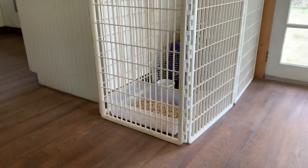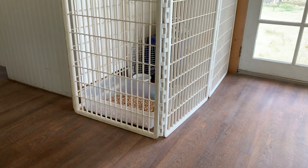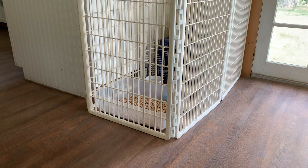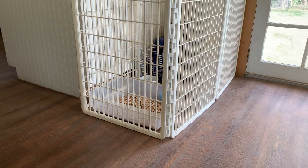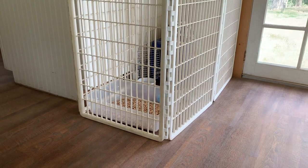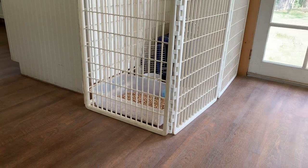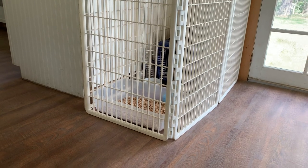I just put Ivy back in her pen. She's been out and about for a while. I'm busy working and want to make sure she doesn't have any accidents in the house. So instead of not paying attention because I'm trying to get something done, I just put her back in her little confinement area — that way if she has to go, she has an appropriate place to go. That's what I recommend when you get your puppy home.